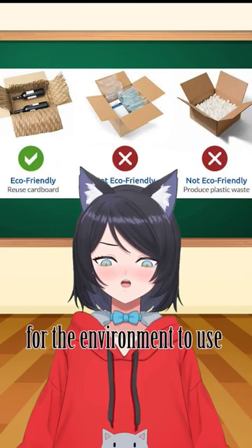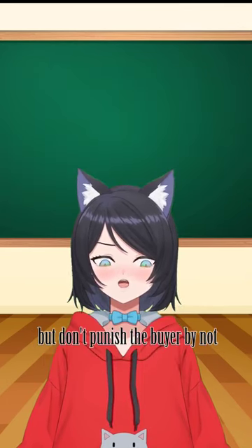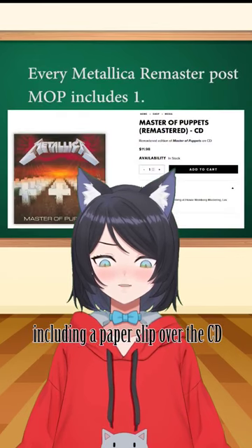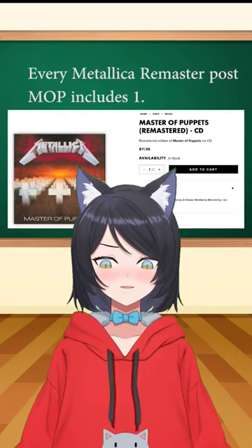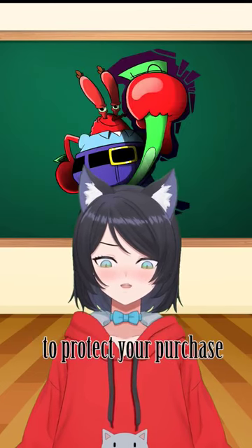I get why this is done. It's probably cheaper and better for the environment to use biodegradable cardboard over plastic jewel cases, but don't punish the buyer by not including a paper slip over the CD to protect it. I've seen that you can buy these paper sleeves separately, but you shouldn't have to do that because the company's too cheap to protect your purchase.